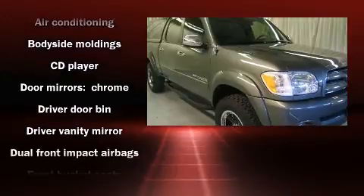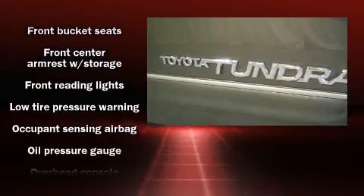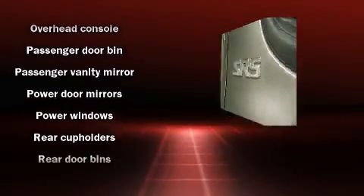Under the hood, you'll find an eight-cylinder engine with more than 250 horsepower, providing a smooth and predictable driving experience. Four-wheel drive allows you to go places you've only imagined.